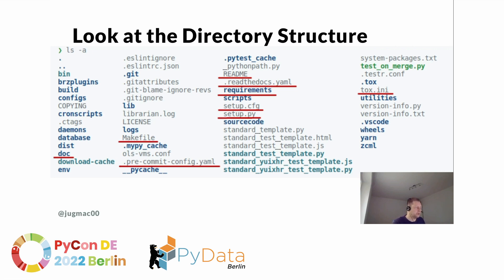We have a doc directory, a Makefile, a pre-commit config.yaml, a README, requirements files, setup.cfg, setup.py, and tox.ini. Let's have a look at some of them in detail.